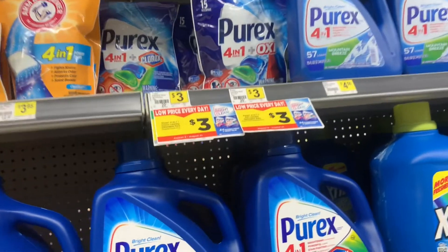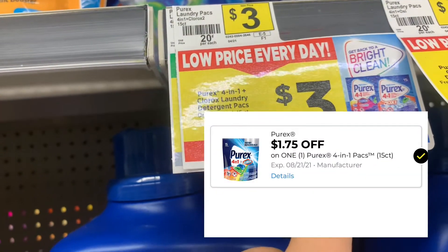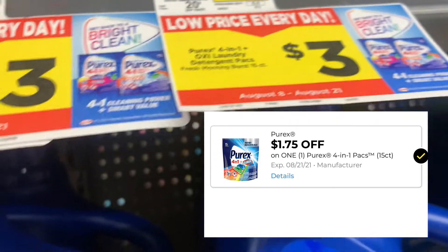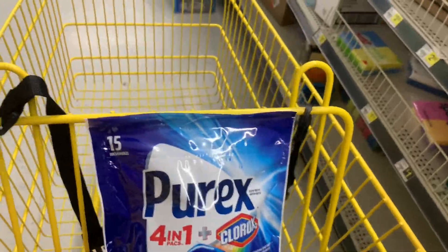The Purex is on sale this week for $2.75. For this one we have a $1.75 digital coupon at this store — they can change the price, but it is on sale for $2.75.